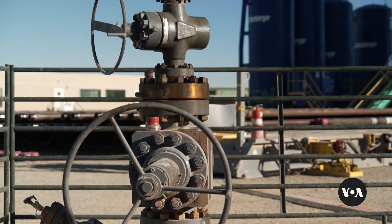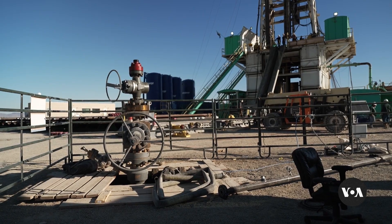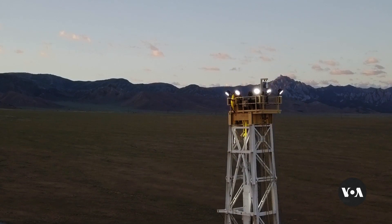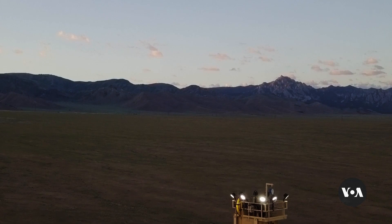Developments at this underground field laboratory have drawn interest from around the world, says project manager Joe Moore. Imagine if we could produce a geothermal system wherever we wanted — somebody's parking lot. This would be a game changer, and could bring to more parts of the world the inexhaustible renewable resource of heat from the Earth's core.